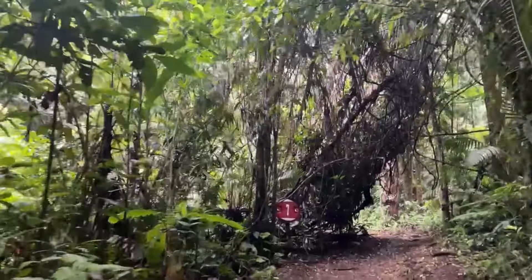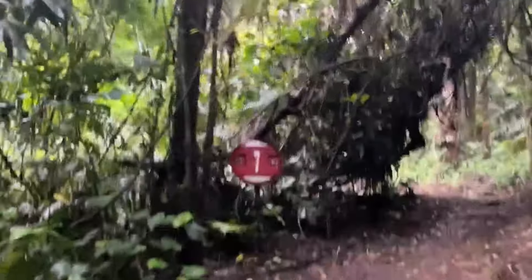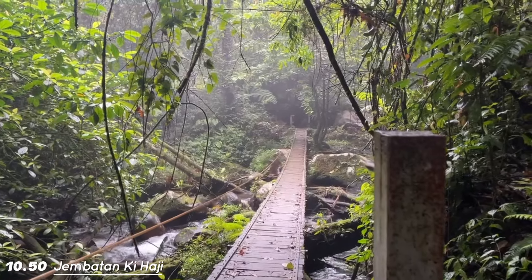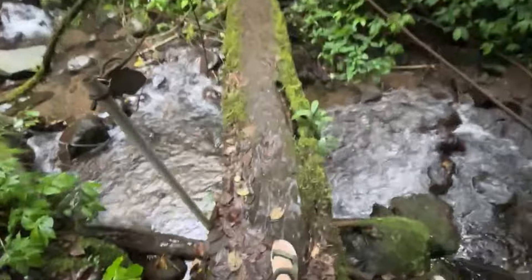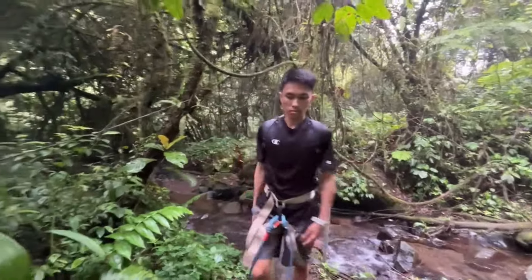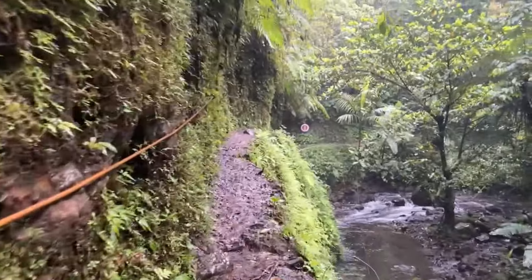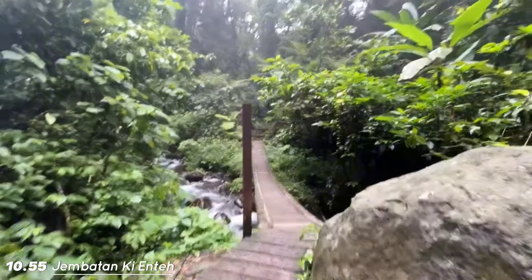Per satu patokan itu 100 meter. Sekarang baru nyampe patokan ketujuh, kita ke patokan dua lima. Jembatan ketiga: nyantai, pendek, rendah, aman. Setelah ini ada jalan setapak yang kata orang-orang itu jurang, tapi sebenernya gak tinggi-tinggi amat. Jembatan keempat: sama, nyantai, pendek, rendah, aman.